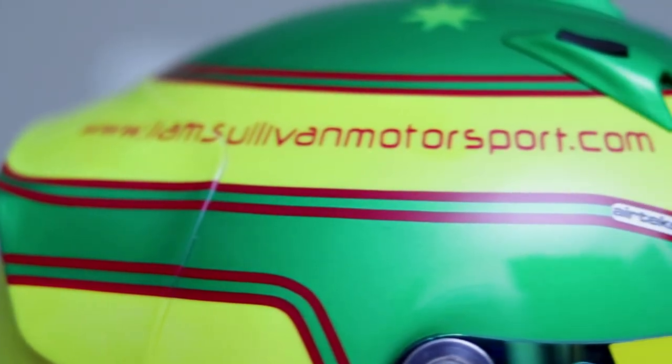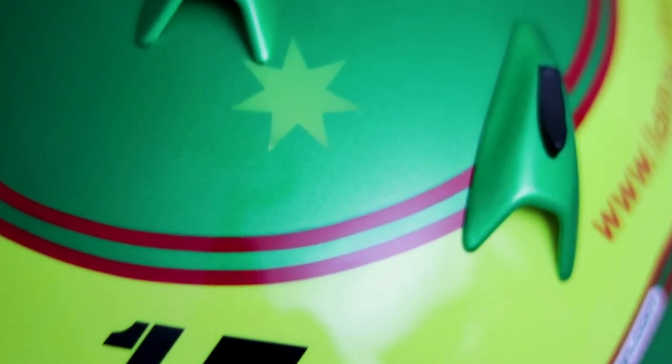For the main colours I've kept green and yellow, however the main changes are the red pinstripe that runs throughout the design. On top we've got the Southern Cross as I'm representing Australia in the FIA European Masters Championship.